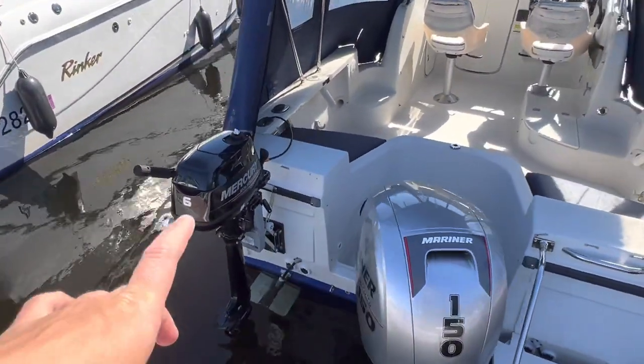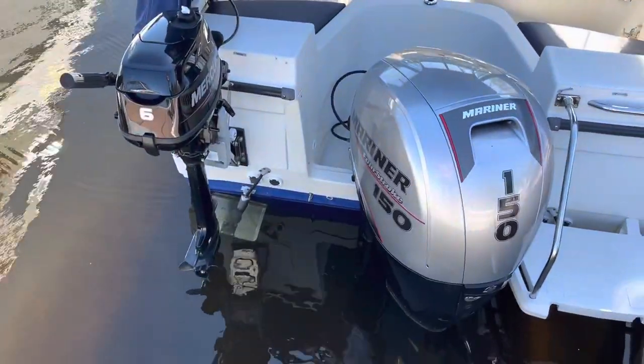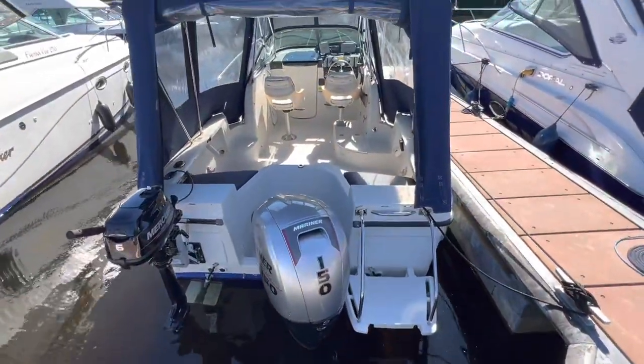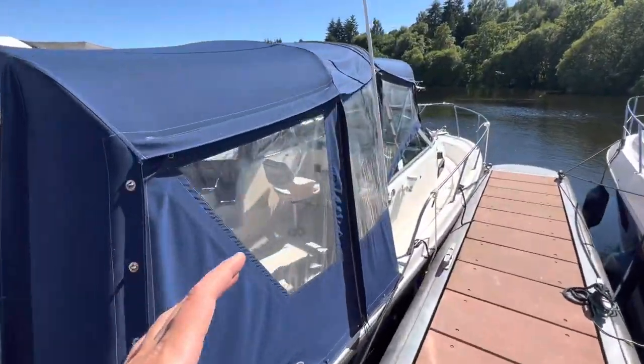You've also got a Mercury 4-stroke outboard auxiliary engine, and then underneath that you can see there are trim tabs. When have you seen that on a 20-foot cuddy boat? This has a huge, very, very big and generous spec.